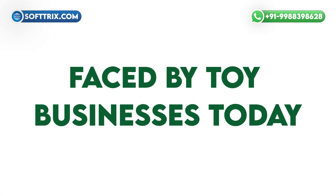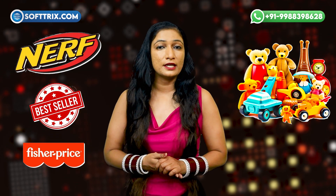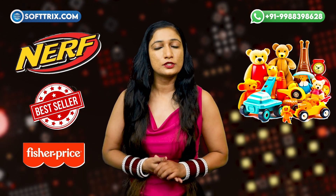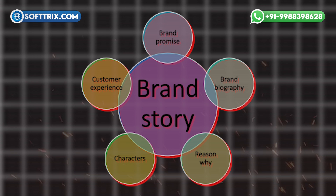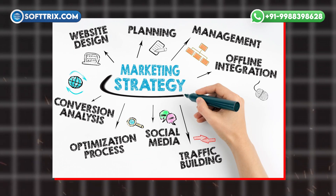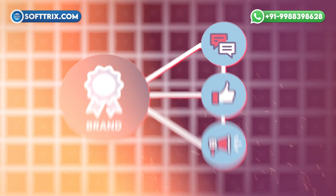Let's talk about some challenges faced by toy businesses today. First, increased competition. The toy market is saturated with numerous brands and products, making it challenging for any single business to stand out. With countless options available to consumers, businesses must find unique selling points — whether through innovative designs, brand stories, or marketing strategies — to capture the attention of potential buyers. This requires not just great products, but also effective branding and visibility in a crowded marketplace.